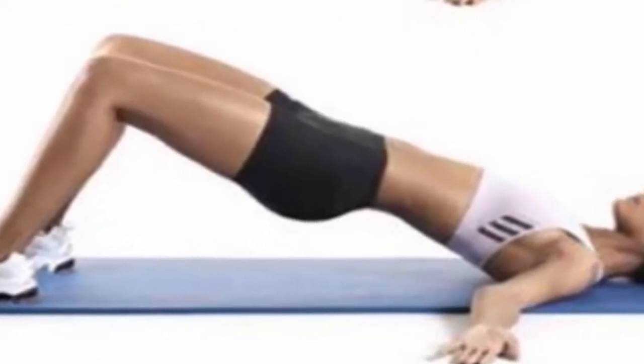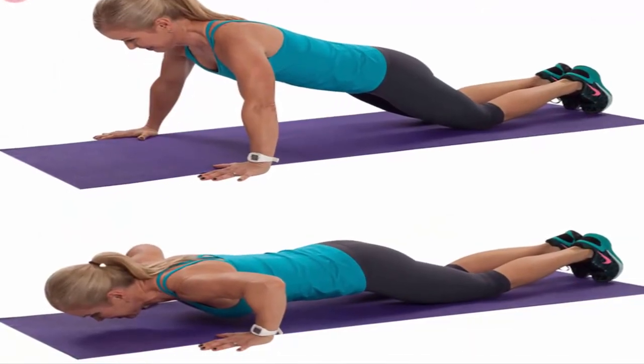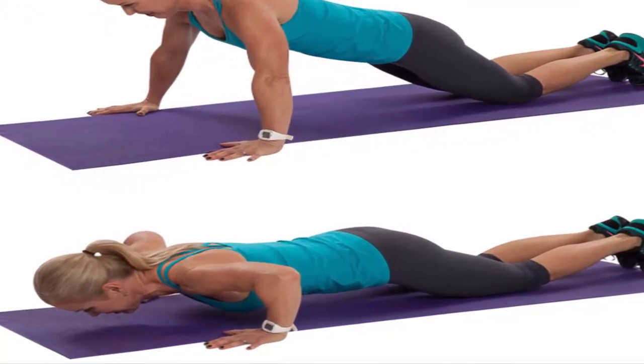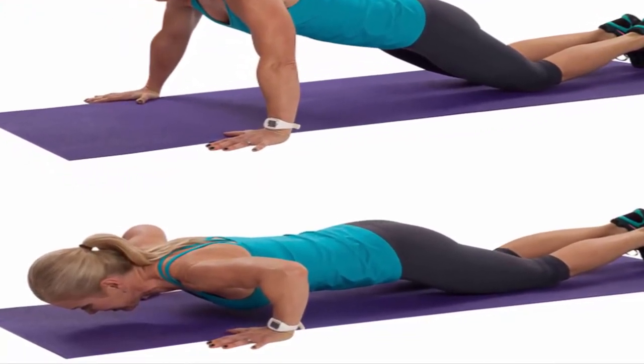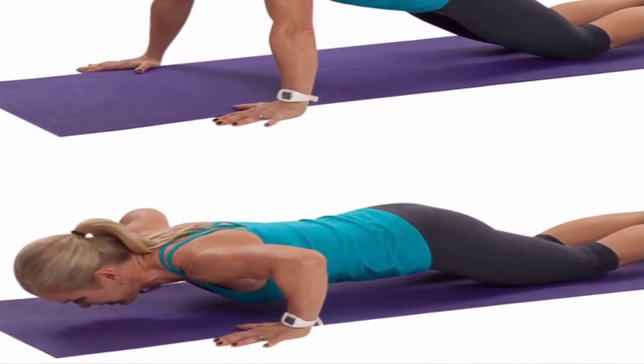Push-ups. You should be in a plank position and then place the hands under the shoulders to push the whole body up. The legs, buttocks, and back should be in a straight line. Then return to the floor and repeat. Push-ups target all body muscles so they will strengthen the entire body.